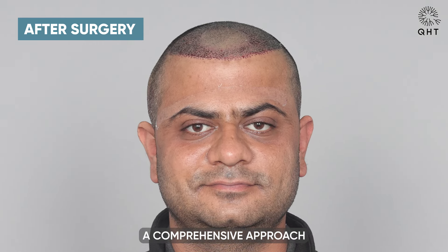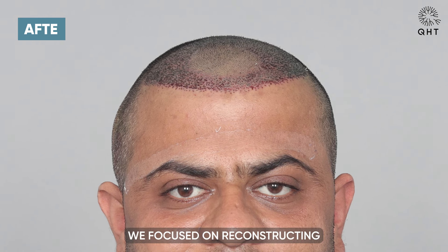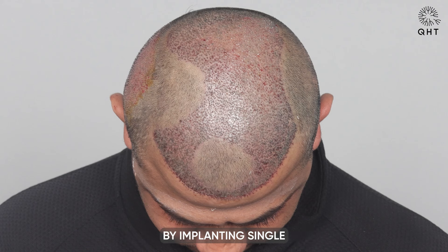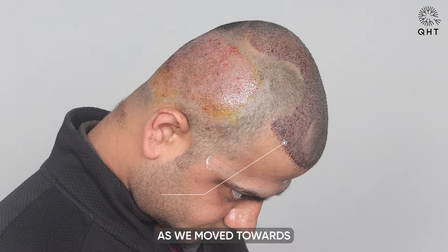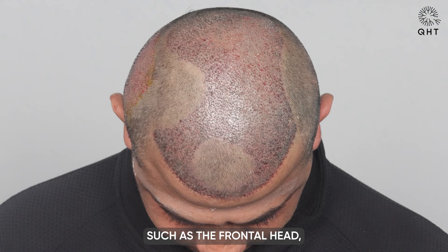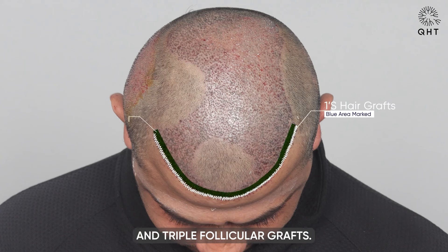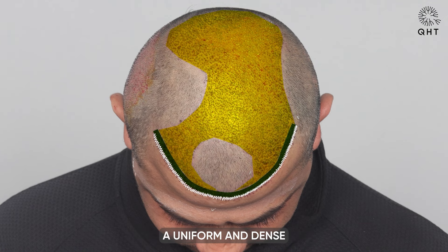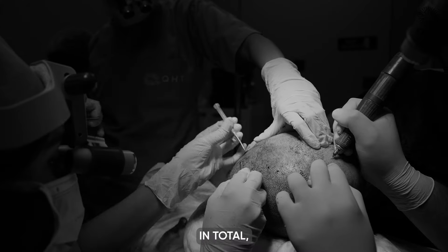We tailored a comprehensive approach to hair transplantation. Initially, we focused on reconstructing a natural-looking hairline by implanting single and thin follicular grafts following a unique pattern to mimic natural hair growth. As we moved towards the most significantly affected areas — the frontal head, mid scalp, and crown — the need for higher density prompted us to implant double and triple follicular grafts, ensuring a uniform and dense appearance across all sections of the scalp.